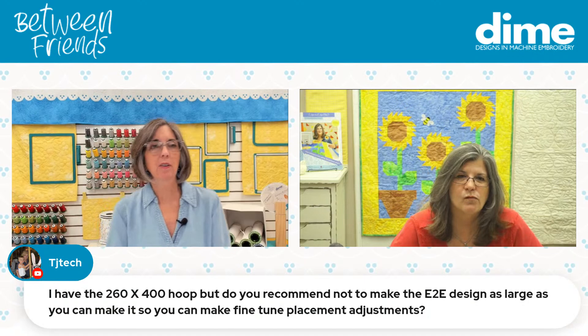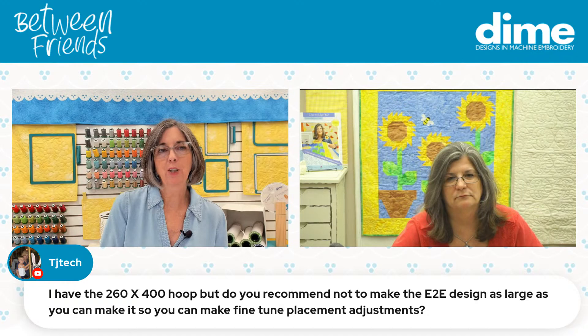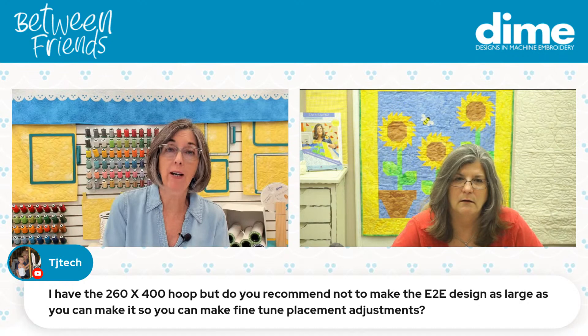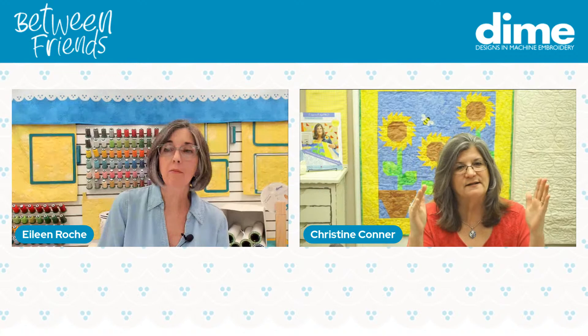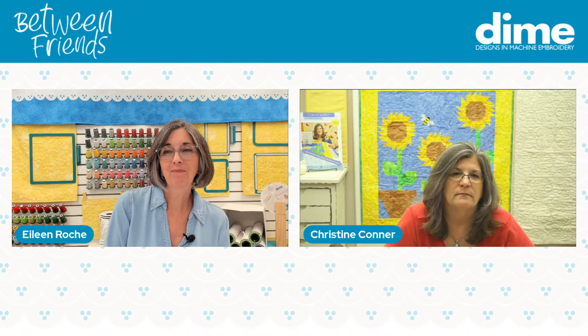TJ Texas has a 260 by 400 hoop but you recommend not making edge-to-edge designs as large as you can. You often suggest fine-tuned placement adjustments — and that would be for your original files in machine formats. The reason you don't want to fill a design all the way to the edges of the hoop is you have no room to connect and no room for placement positioning. Always leave yourself a little wiggle room.